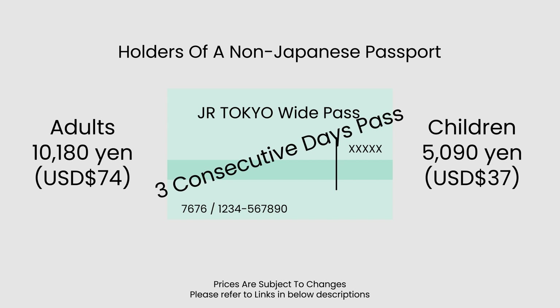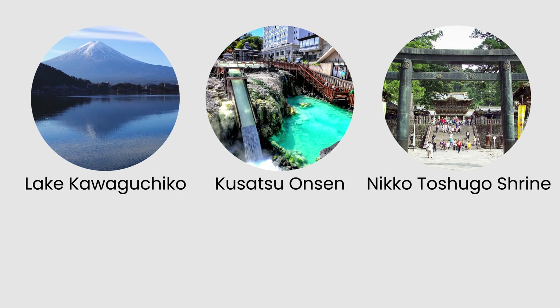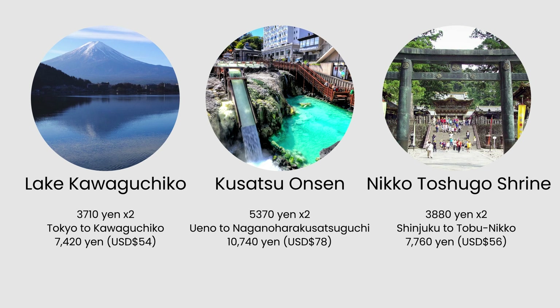Let's evaluate three famous attractions covered by this pass: Lake Kawaguchiko, Kusatsu Onsen, and the Nikko Toshogu Shrine. The return trips for these three attractions cost approximately 54 US dollars, 78 US dollars, and 56 US dollars respectively.